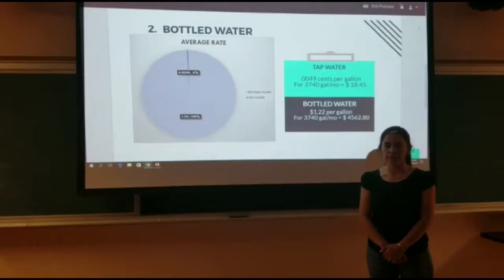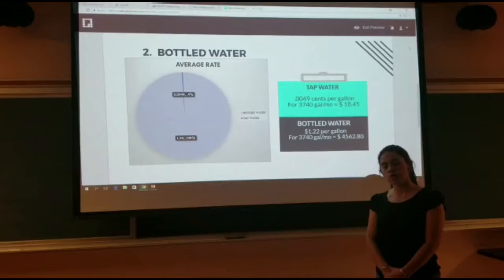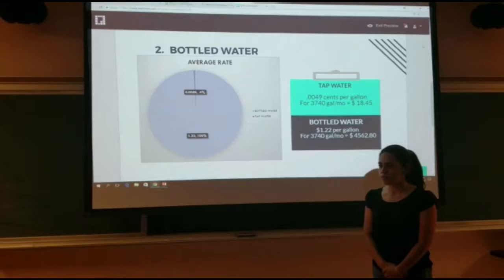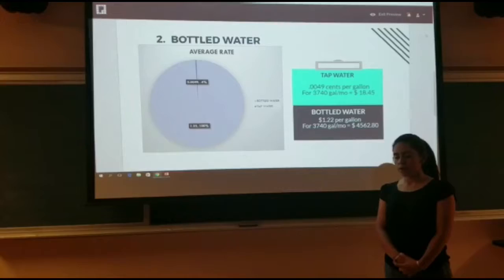Per gallon for tap water, it's 0.0049 cents. So if the user used 3,740 gallons, it costs $18.45. In comparison with bottled water that costs $1.22 per gallon, it would come out to a total of $4,562.18.